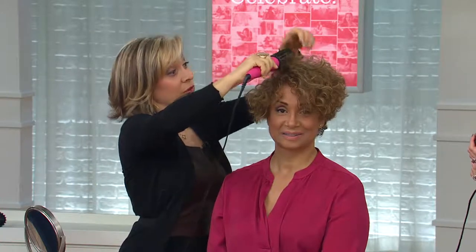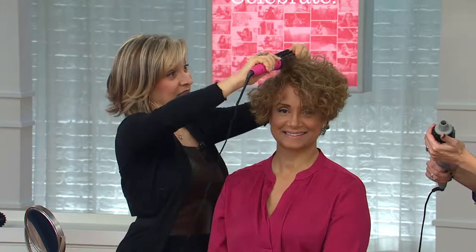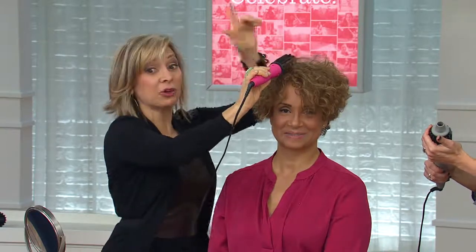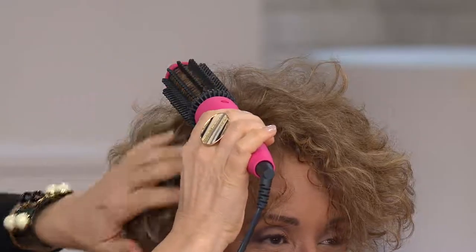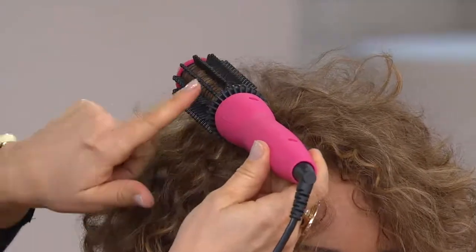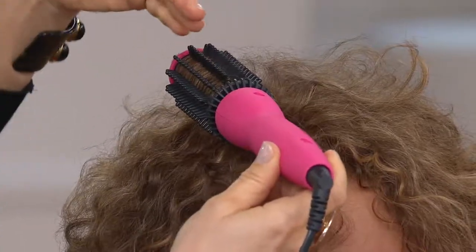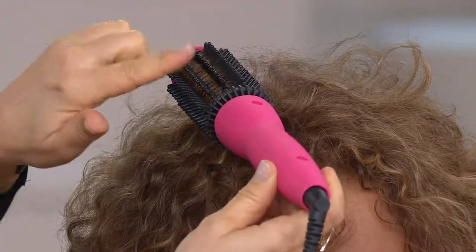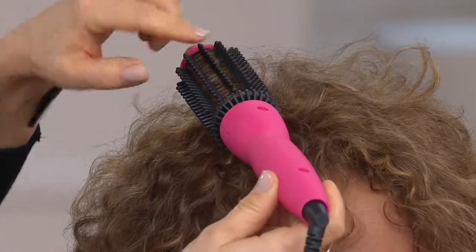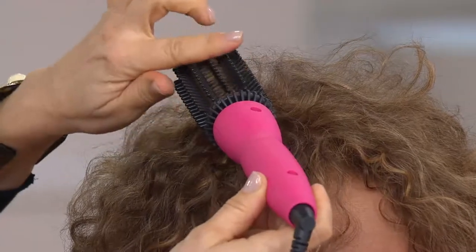A lot of people with hair about shoulder length say, 'I can't use a hot tool on my hair — it's too short, I'll burn my scalp.' When I developed the Perfecter there are two really important things: I perfectly aligned these teeth so it glides through the hair nicely and holds it on to the barrel without the clamp, so you get no crimping, no singeing, no flattening.